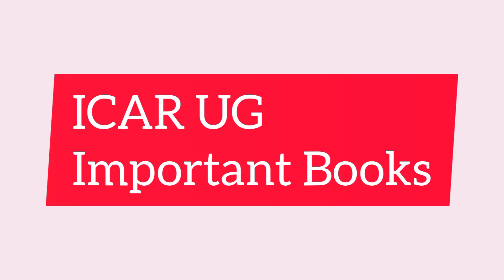Hello all, welcome back. In today's video we are discussing some of the important books for ICAR UG 2022 that helps you to achieve a good score for the examination.